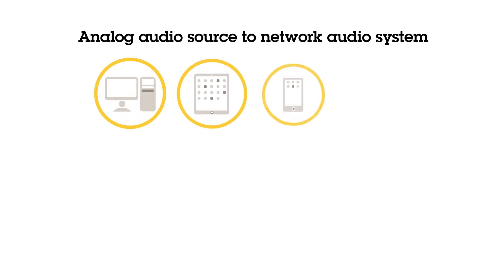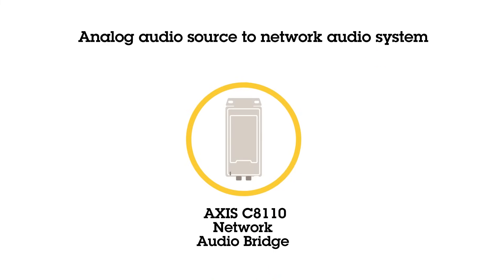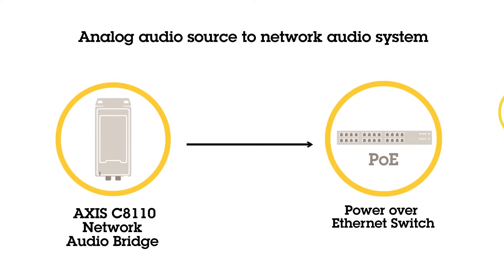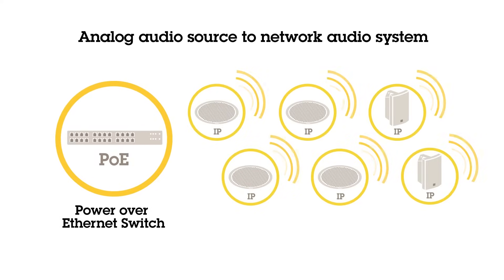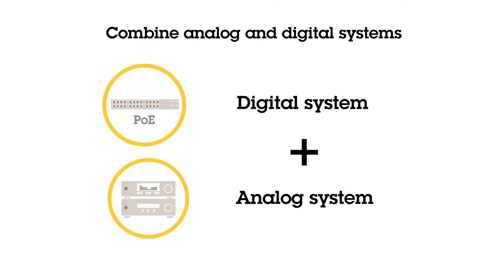You can also do the opposite — analog to digital. You can easily let your AXIS network speakers play content from any analog source. The audio bridge can be seen as an encoder-decoder, making it possible to combine analog and network audio speaker systems.